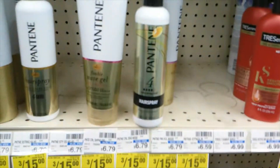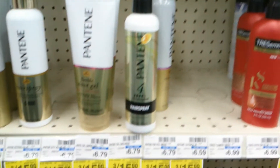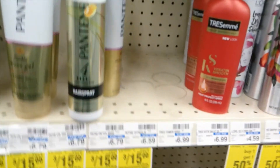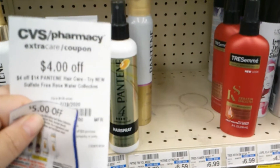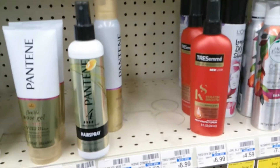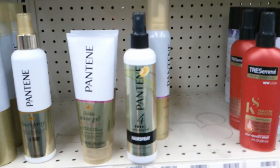The next deal is on the Pantene. These are three for $15 or $5.99 each. You're going to grab four of them because when you buy four, you get six ECBs back. You're going to want to use the five off of three paper coupon from the P&G insert for July, and also the four off of 14 Pantene CRT. You'll end up rolling six ECBs, pay $6, making them $1.50 a piece, and get six ECBs back.